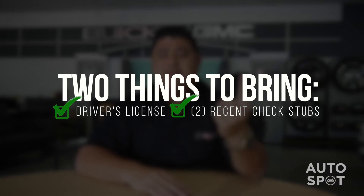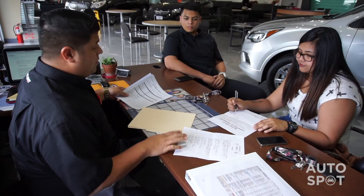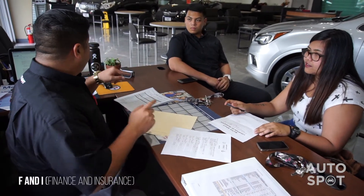If you are to come down and see me, there's two things I would need: your driver's license and most recent check stubs. And as you come to see me, we sit down, we fill out the application, we send it in to F&I, and from F&I we'll determine what we qualify for.